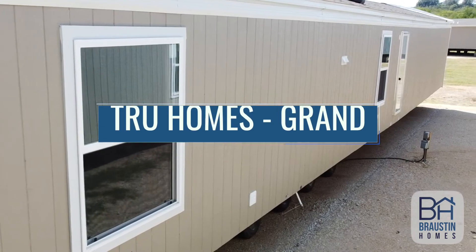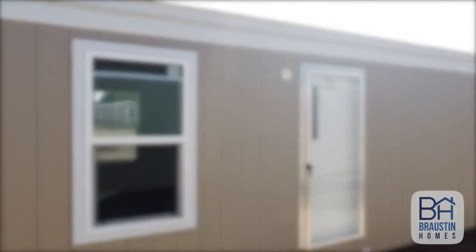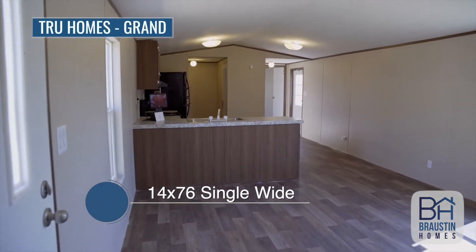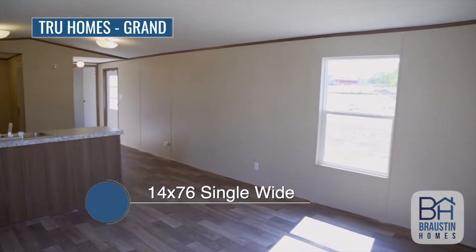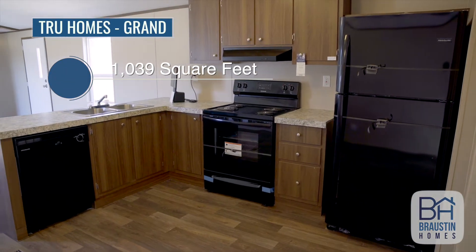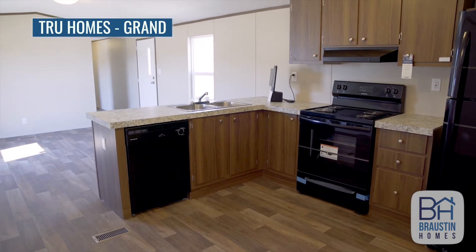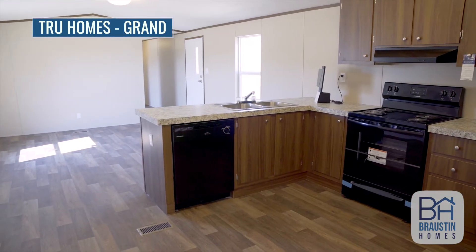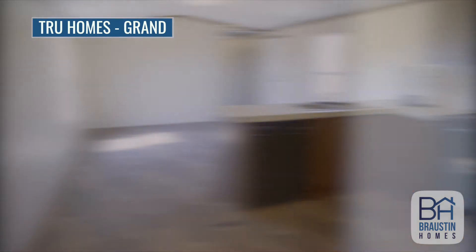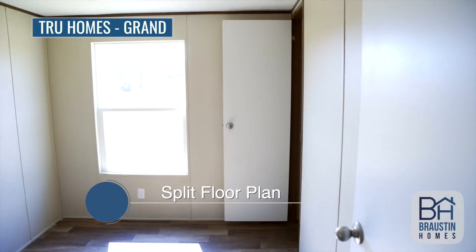Hi everyone, this is Chris with Braustin Homes and this is the True Homes Grand. The Grand is a 14 wide by 76 foot long single wide made by True Homes, giving it 1,039 square feet, which provides plenty of room for the family and the kids. It's got a huge open concept layout with the living room, the kitchen, and the dining room for all those family gatherings, and a split floor plan giving the master bedroom separation from the three remaining rooms.